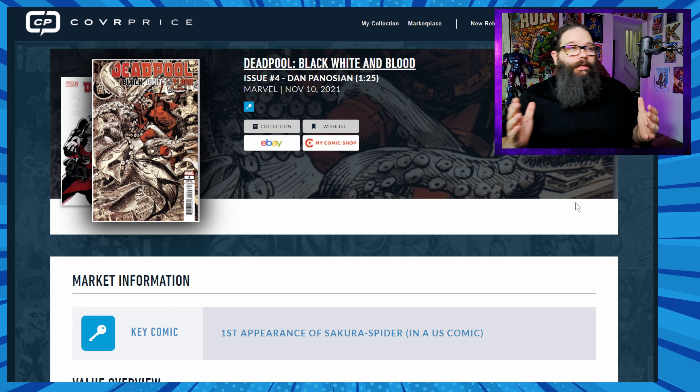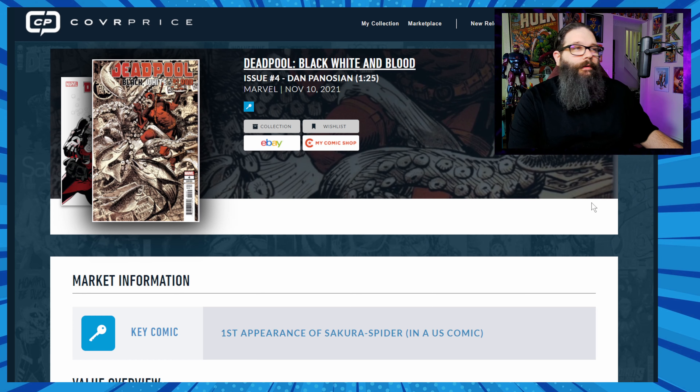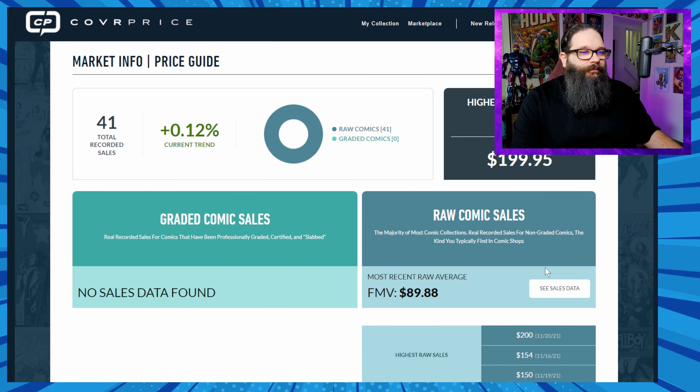The first book on this list was Deadpool Black, White and Blood number four — the Panosian variant, which is a 1-in-25 ratio. This is the first appearance of Sakura Spider in a U.S. comic. I have a feeling this is one of the books I didn't do too well on. Let's find out.